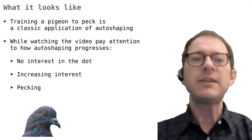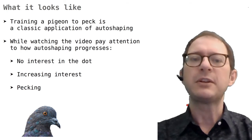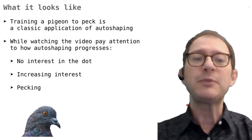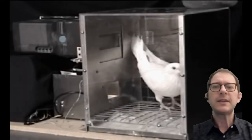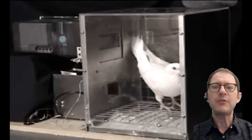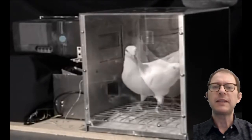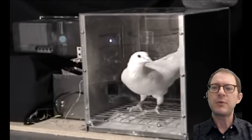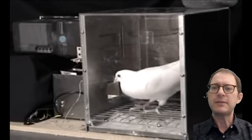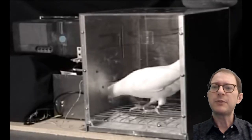You have to repeat this many times, but believe it or not, that's all it takes to teach the pigeon to peck the dot. The pigeon does not have to peck the dot to get the food, but it does so anyway. We can see that at the beginning the pigeon does not seem to pay a lot of attention to the dot. The dot is on, the pigeon is looking away, but after a few seconds when the dot comes off, the pigeon gets food.